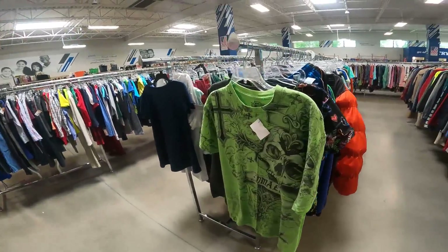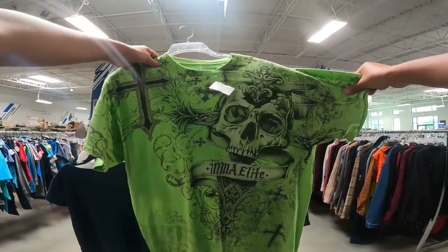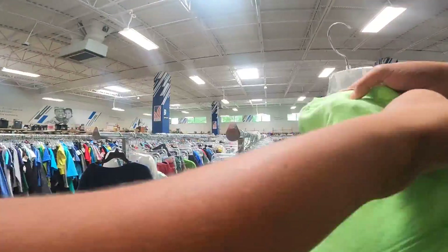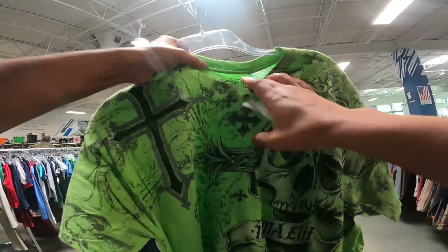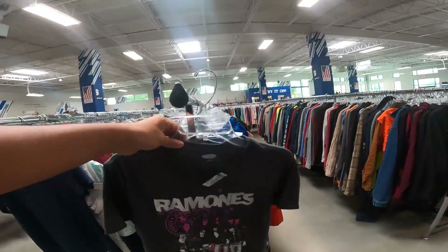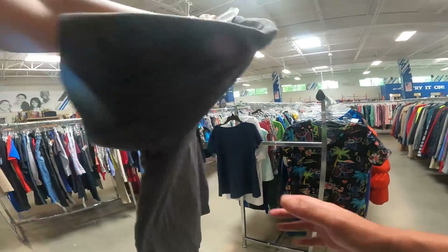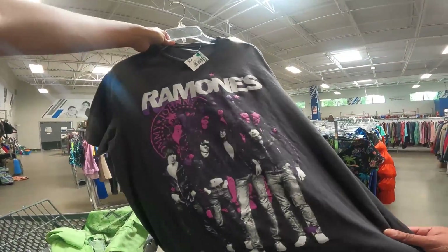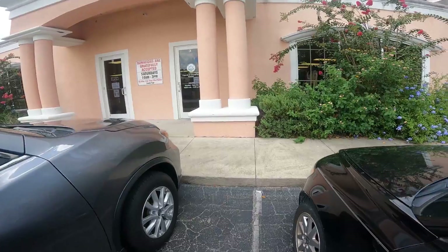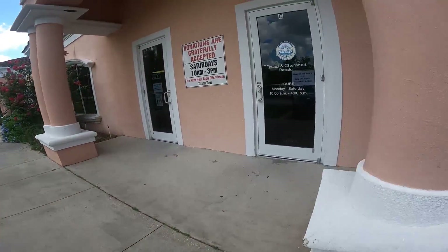I'm going to go ahead and pick up these two t-shirts here. I found an MMA Elite t-shirt, which does pretty well, and I got it for $1.99 — should be able to get at least $15 for that one. And then this Old Navy Ramones shirt — should be able to get about $12 for this one, also paying $1.99. I'm at Goodwill and I'm pretty sure I'm going to get in trouble, but that itch hasn't been scratched yet.